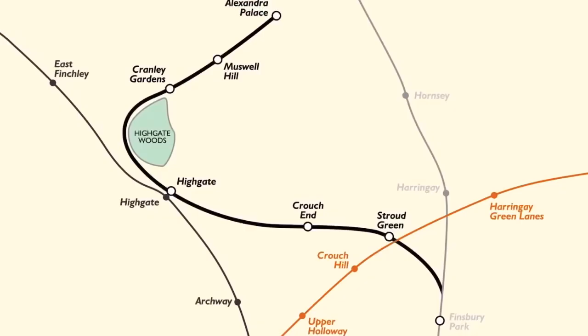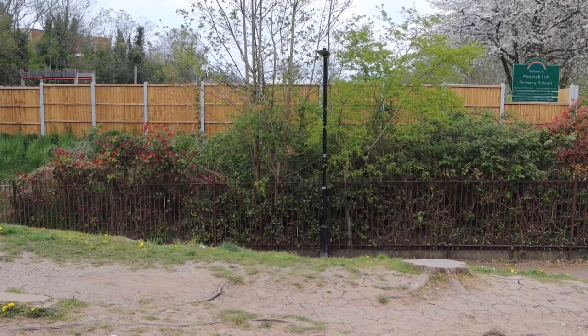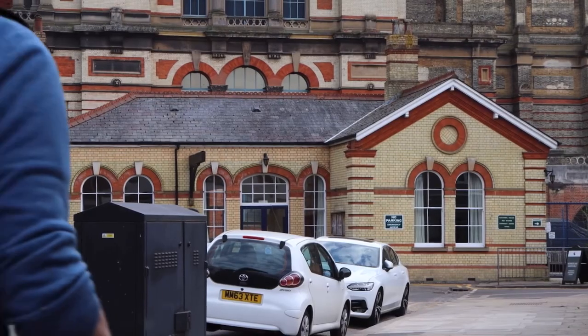The next station on the line was Muswell Hill. And yes, there's no remains of it at all as it's been completely obliterated, and you get to the avenue and the location of Alexandra Palace Station.